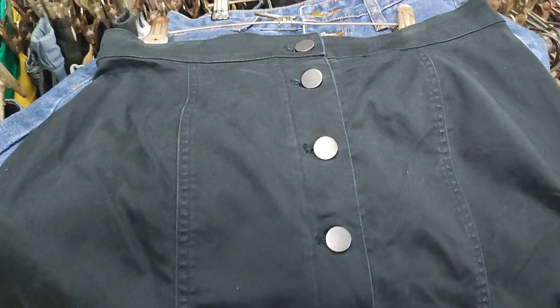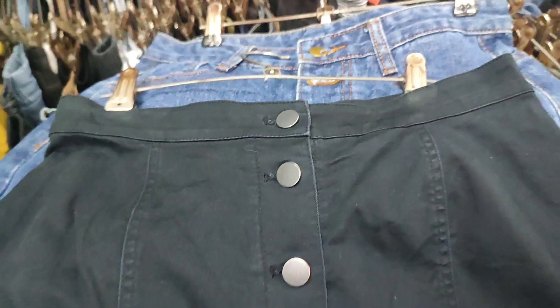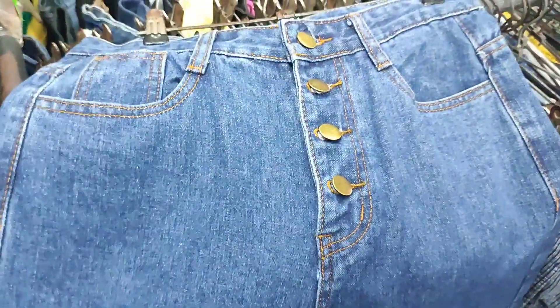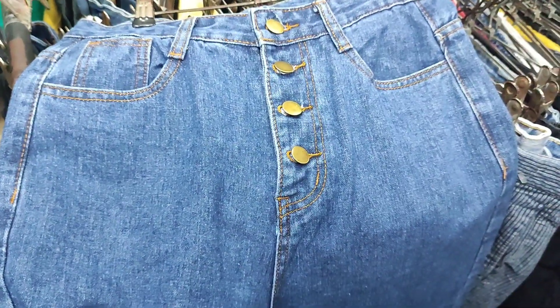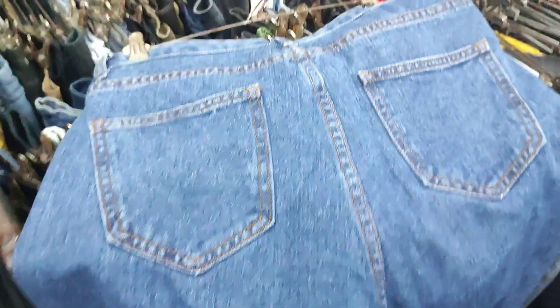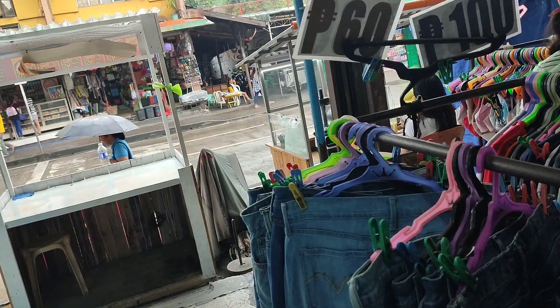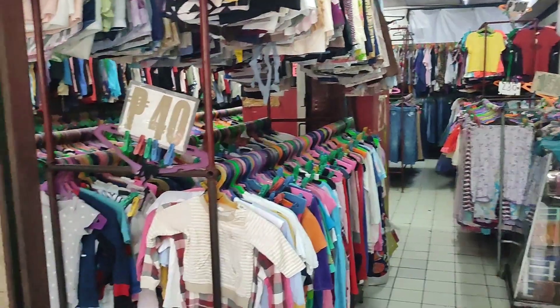I also found this Uniqlo piece for 105 pesos — it's a front-button skirt. We've sold a lot of the same exact style from Uniqlo before. Then we have this denim pants for 185 pesos — loose fit. I'm not sure if I'll give it to someone who fits it, or if I'll sell it online for profit. It's in excellent condition as well.